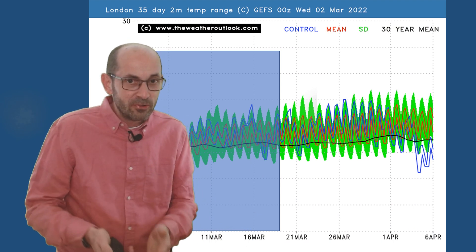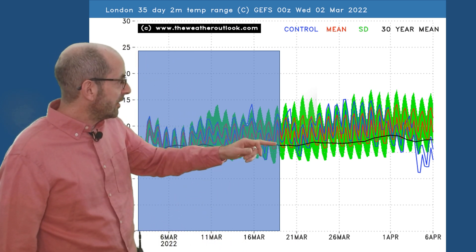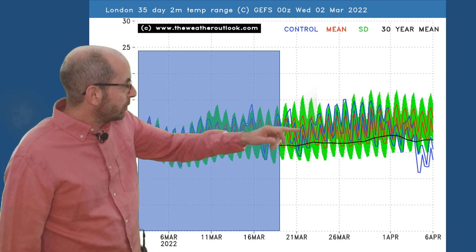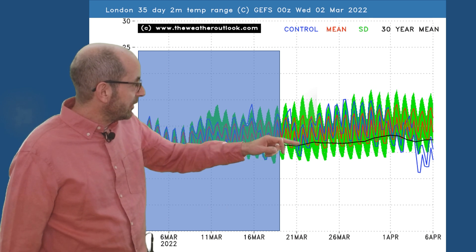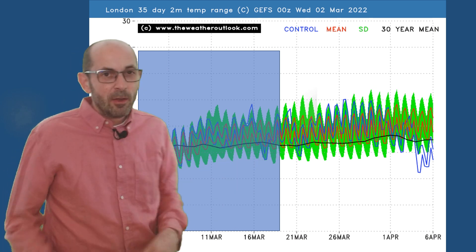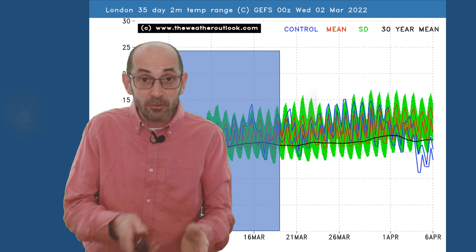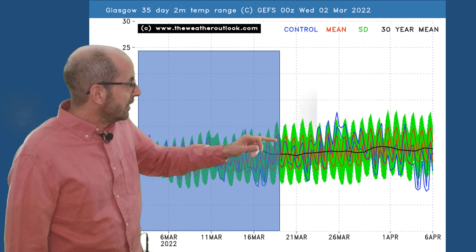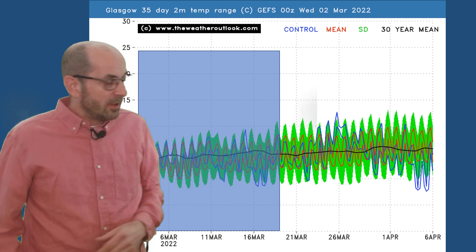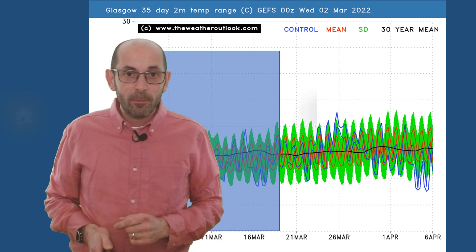Dropping down to ground level — 2-metre temperatures, the ones we actually experience. For London, through the second half of March, the ensemble mean for maximums and minimums stays above the 30-year average, suggesting above-average temperatures — quite a mild, spring-like second half to March. Going up to the northwest to Glasgow, the positive anomaly is weaker, with the red lines bisecting the thick black line more often. It doesn't look cold through the second half of the month though; temperatures would probably be a little bit above the norm even here.